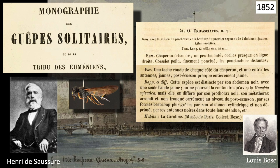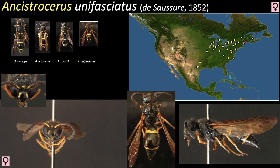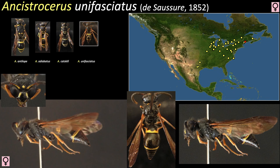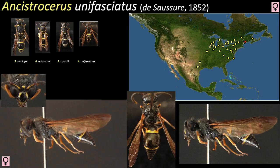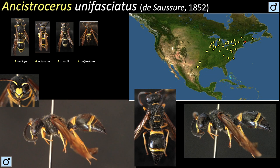The last species we'll look at was also described by Saussure in 1852, and he gave it the name Unifasciatus. Ancistraceris unifasciatus is smaller than the other three. Its abdomen has a brown, dark chocolate appearance, where the other species are jet black. The yellow of its legs are also not bright yellow, but more of a yellow-brown tone. Males follow the pattern of the females with more extensive yellow markings. Nesting observations indicate this species has a preference for making its nest cells in abandoned mud dauber nests.